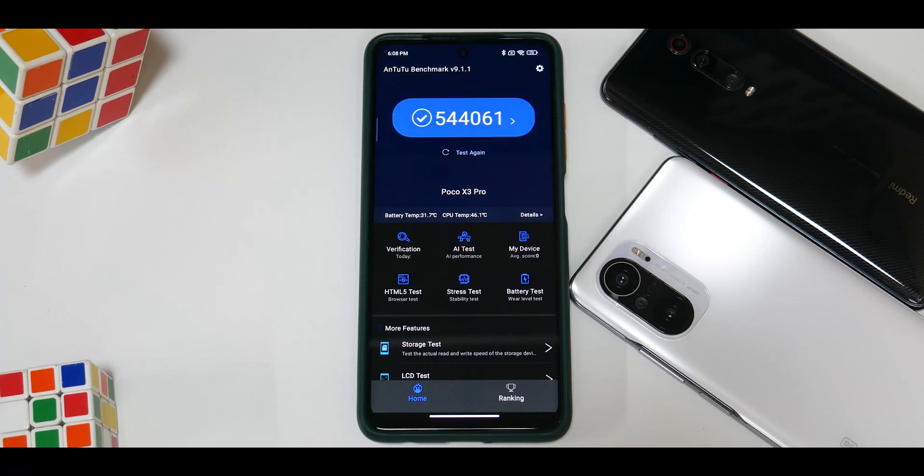We also ran the AnTuTu benchmark — the score here is 544,061. On one of the custom ROMs the lowest score I've seen is around 553,000, so this ROM is definitely doing something wrong from a performance standpoint.